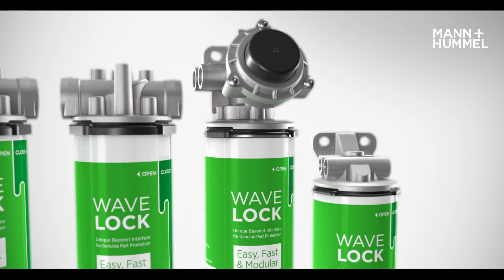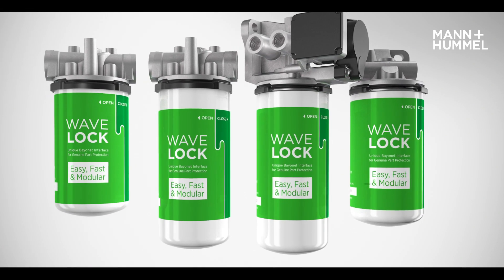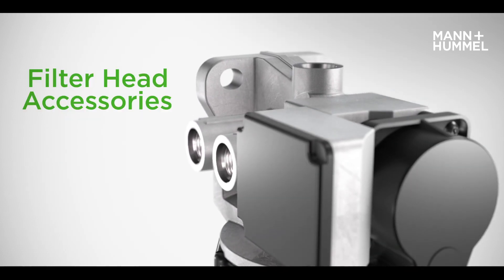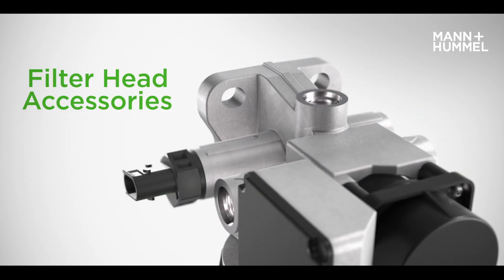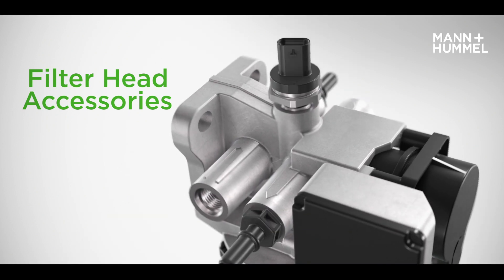Wave Lock can be customized based on filtration requirements with optimized filter media, element size and filter housing design. Each filter head can be configured with accessories such as a heater, recirculation valve, connectors and smart sensoring for predictive maintenance.